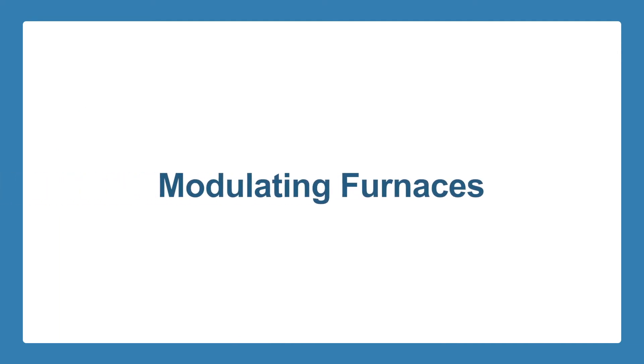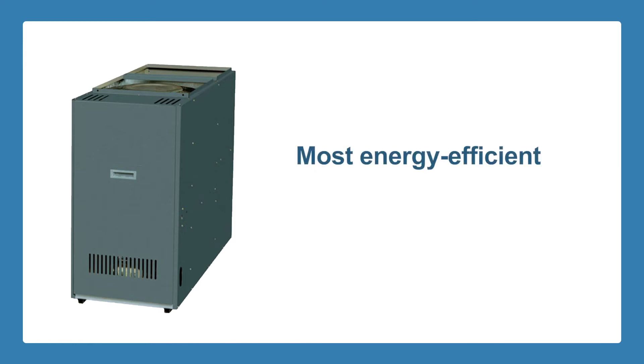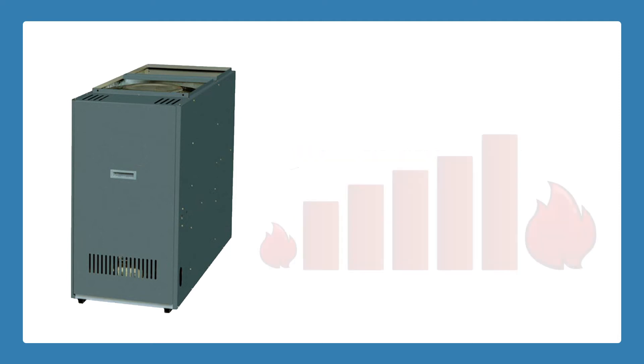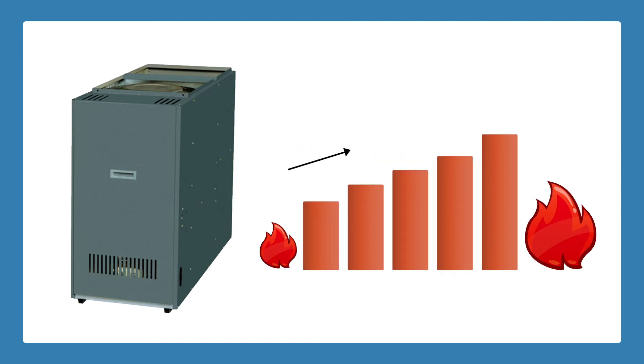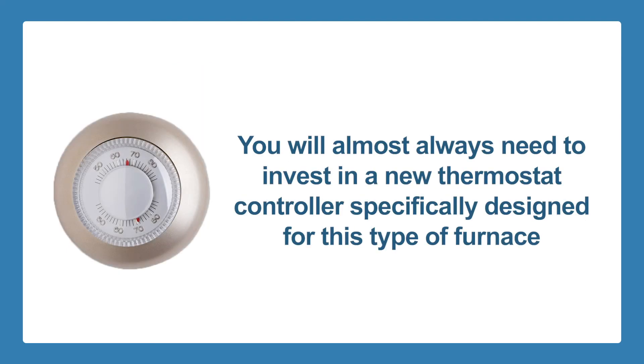Modulating gas furnaces are at the top end of the gas furnace spectrum and are considered to be the most energy-efficient of the three, but at an added price over two-stage or single-stage furnaces. Heating from a modulating furnace ramps up in increments to maintain a consistent temperature, and the ductwork is always warmed up, so there is little efficiency lost during the warming-up process. When buying a modulating furnace, you will almost always need to invest in a new thermostat controller specifically designed for this type of furnace in order to get the most out of it.